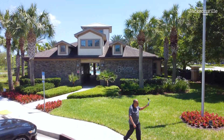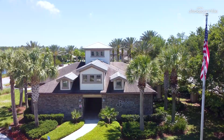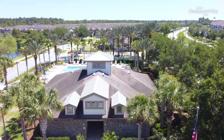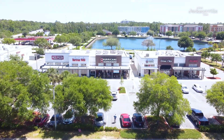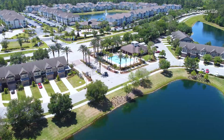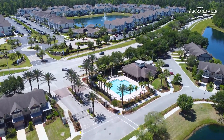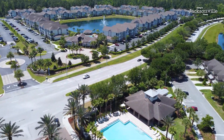Even with the interest rates going up, folks are still moving to the Jacksonville area. Inflation is high, of course, but with the quality of life here in Florida — all the opportunities as far as jobs, recreation, fishing, entertainment — it's becoming a world-class destination. Not only for folks in the states, but for international investment properties and upscale properties — you name it.